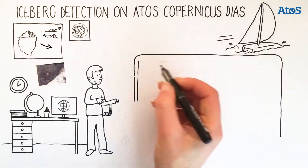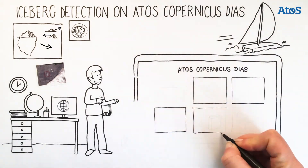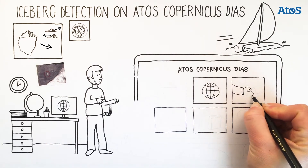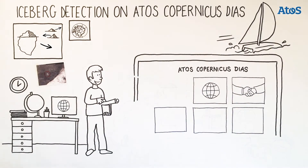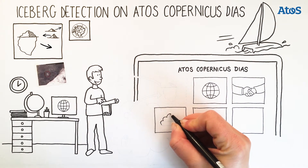We have found Mundi, an Earth Observation Web Services Platform. This platform provides users with a large offer of ready-to-use services. This will enable us to do everything in one place. It will give us easy, quick, and direct access to all of the Copernicus datasets that we need.